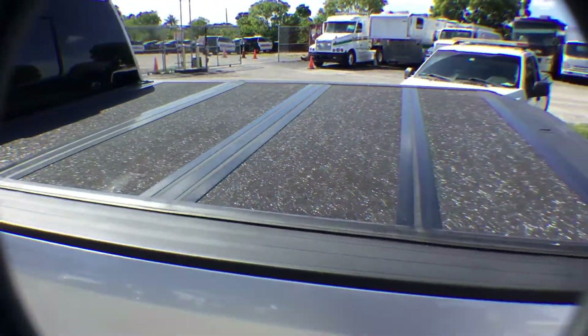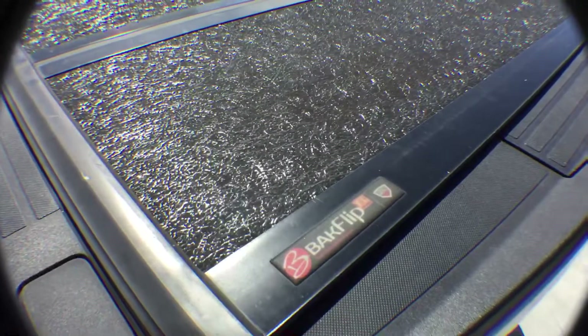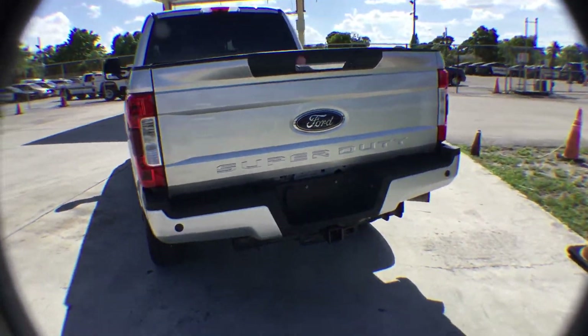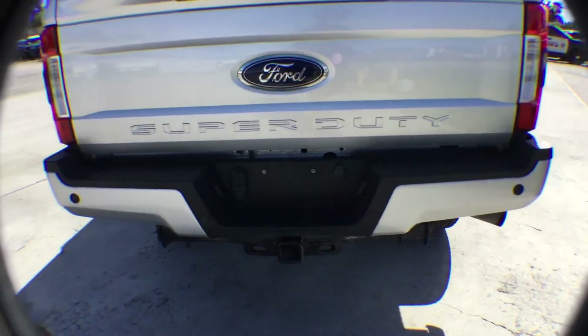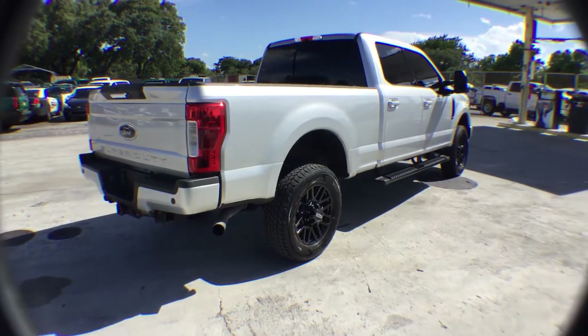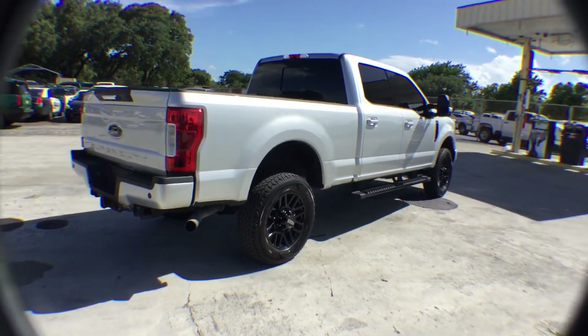It's got the bed cover built by Backflip. It's got a rear-view camera. It's got a full-size hitch. It's got the rear sensors. It's just a beautiful truck.